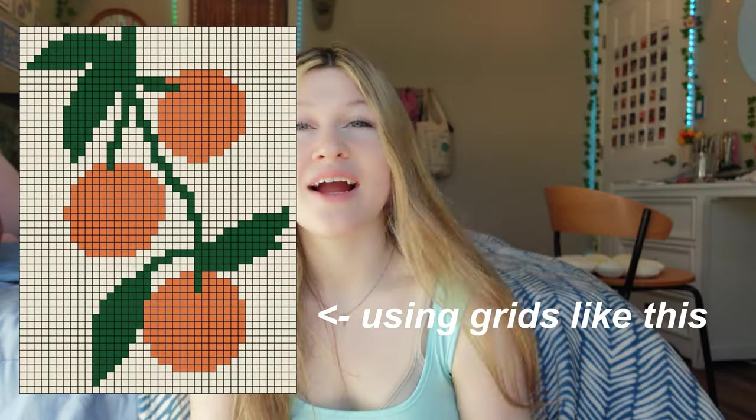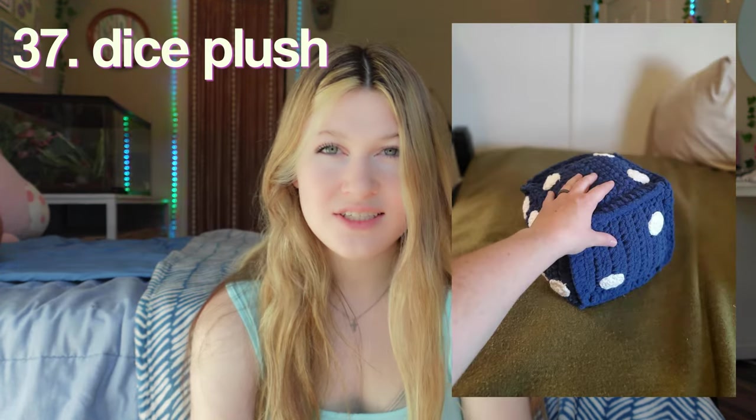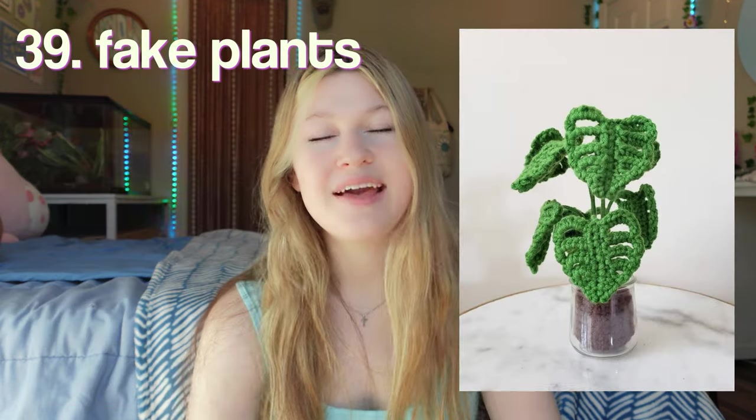A vine door curtain. Posters — this is so creative, like who would have thought to make posters out of yarn? A dice plush. Hanging hearts — this is obviously not crochet, but you could definitely replicate it with crochet and it would be so cute. A granny square pillow. Fake plants — why buy these when you could just crochet them?